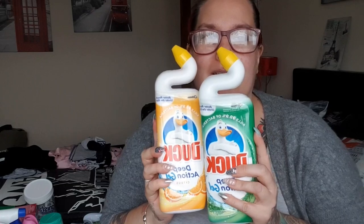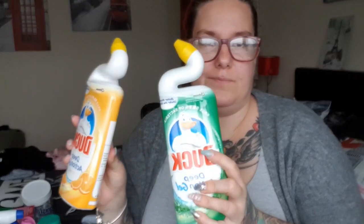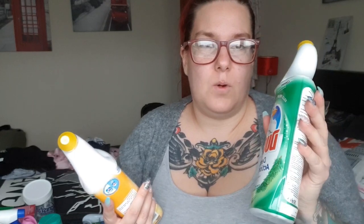Then I've got my old favourite — Duck toilet bowl cleaners. I've got a pine one and a citrus one. I never used the pine one before but it actually smells really nice. I know Mrs. Hinch loves the pine one. I used the pine one this morning. They were about a pound each — one from B&M and one from Asda.